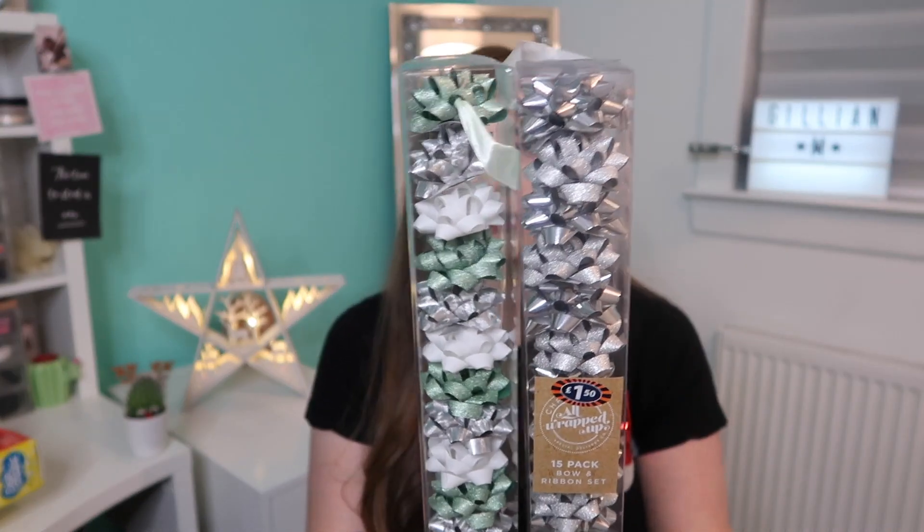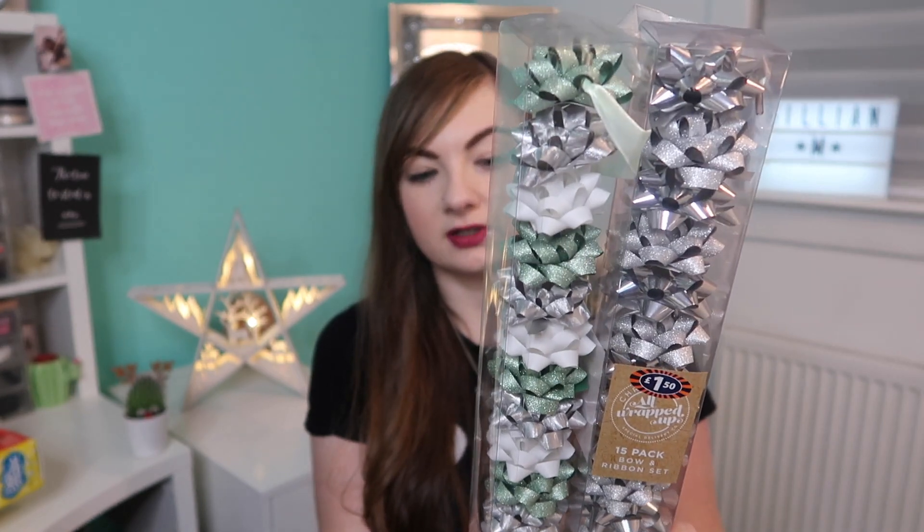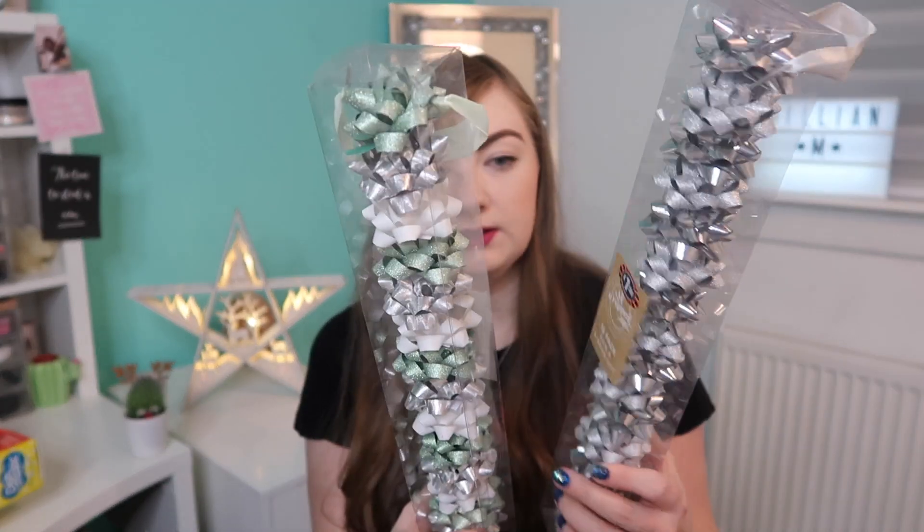I already had wrapping paper so I just got some bows that I knew I needed. These were £1.50 for a pack of 15 and it also comes with a little piece of ribbon. I got a shiny silver and a glitter silver, and then some green and white to match my green wrapping paper. I also saw these iridescent bows that were slightly bigger — a variety of sizes — and it was £1.50 for 24, so I got those as well.